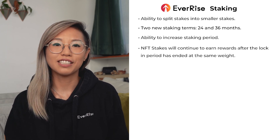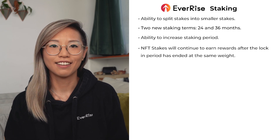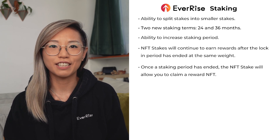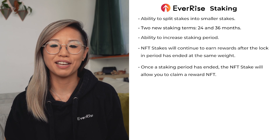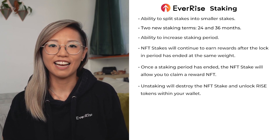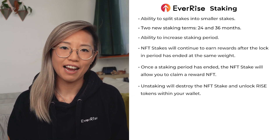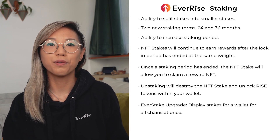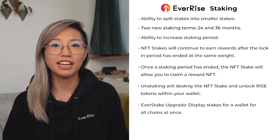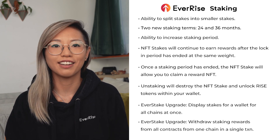NFT Stakes will continue to earn rewards at the same weight after the lock-in period has ended. Upon completion of a staking period, the EverRise NFT Stakes will allow you to claim an award NFT which can be collected. Unstaking will destroy the NFT stake and unlock its RISE tokens in your wallet. Some of the improvements to the EverStake platform include the ability to display stakes for a wallet address across all chains at once. In addition, if you have multiple staking contracts, you can withdraw all rewards from one chain in a single transaction.